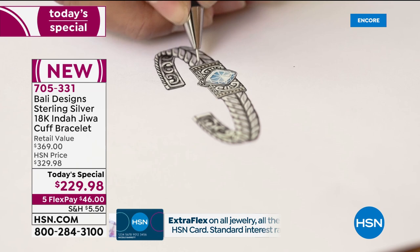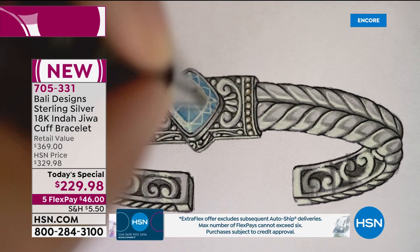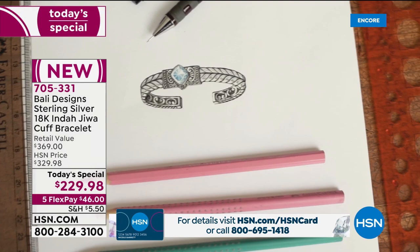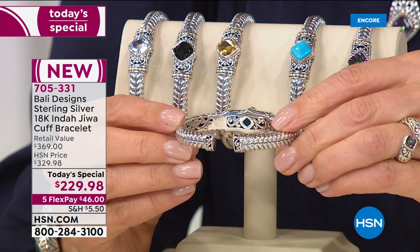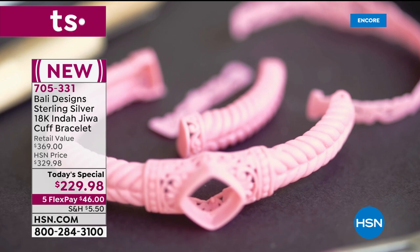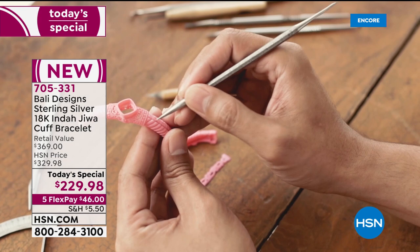From that sketch, a wax carver first colors it in, then we go right to the wax carver. By hand, with no machinery — just an ancient tool that's been handed down — he crafts this for you one at a time. There's the wax. Can you imagine a talented artist with that tiny tool with a needle at the end is able to get every fine detail in this bracelet — the Indajewa cuff bracelet.